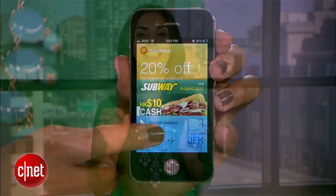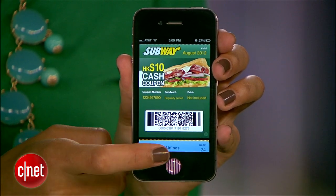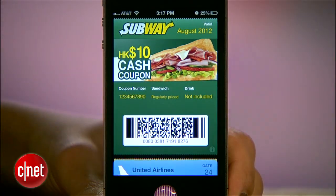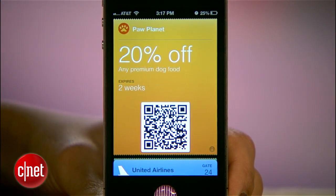Whether you want it or not, Passbook comes pre-installed on iOS 6. The app, which can't be deleted, lets you store digital versions of things like tickets, coupons, and club cards on your iPhone or iPod Touch. It keeps all these items organized in one place so that once you arrive at a concert venue or store, you can just pull up the app and let the vendor scan your barcode from the screen. Here's how it works.